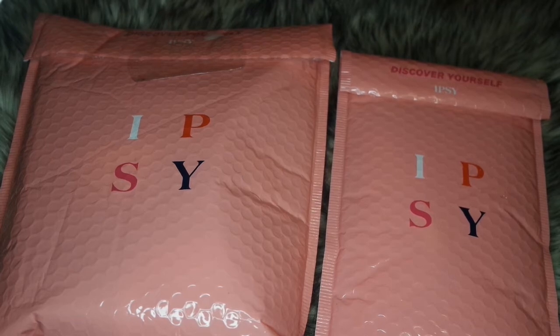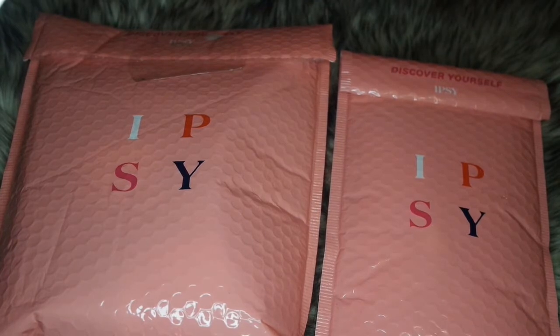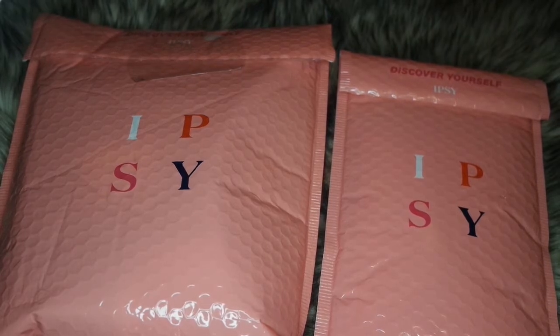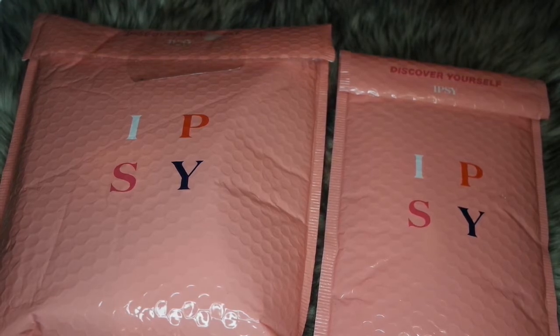Hello my gems, welcome back to my channel. This is another month of our glam bag from Ipsy — sister versus sister! I'm here today, my sister is here today. We're about to unbox our February Ipsy glam bags and we're gonna see if we have the same things or if they're different, since we both have different profiles.